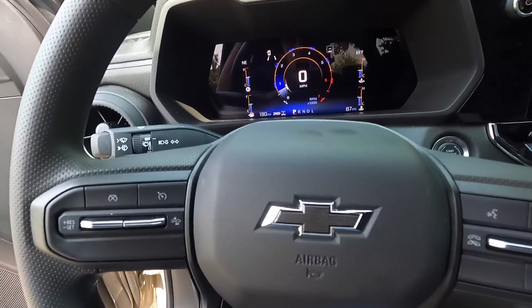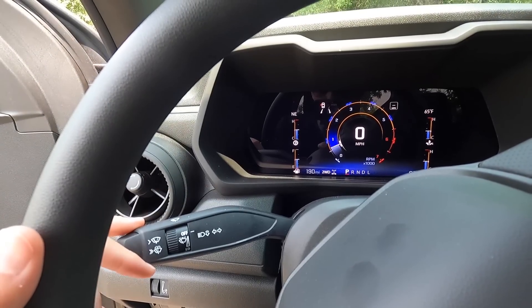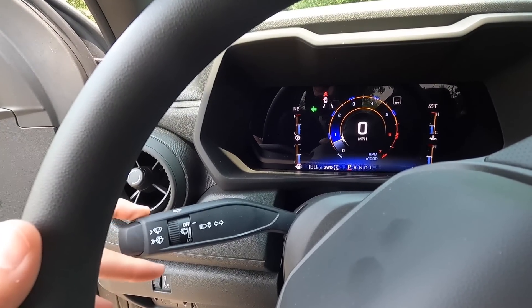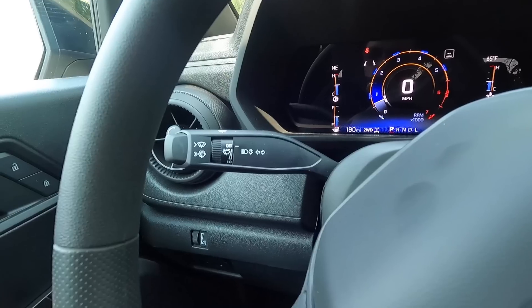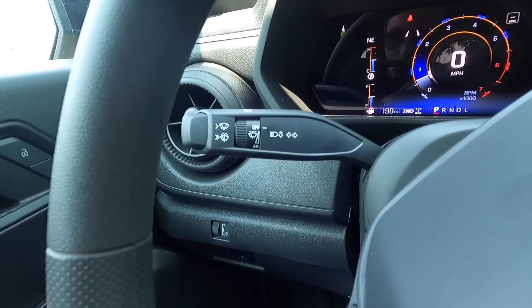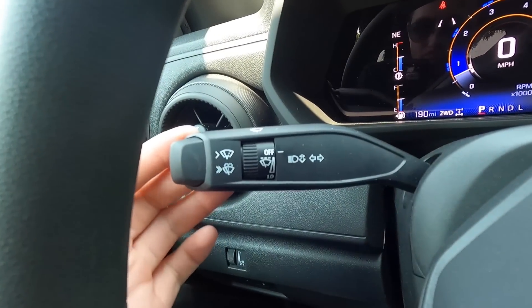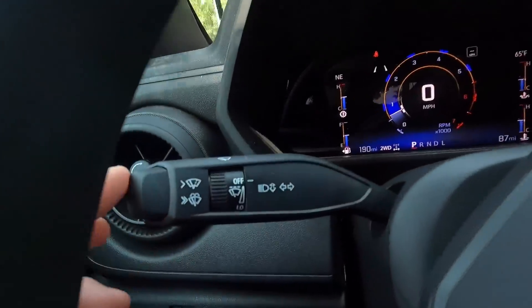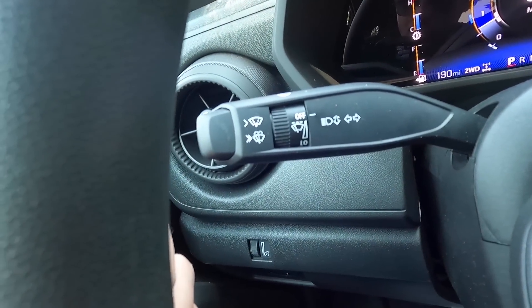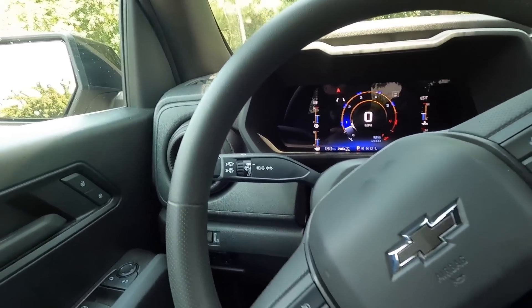The turn signal stalk also controls your windshield wipers and high beams. Pull back for high beams, push the end to spray the windshield washer, and push once to just wipe the windshield — a cool little feature.